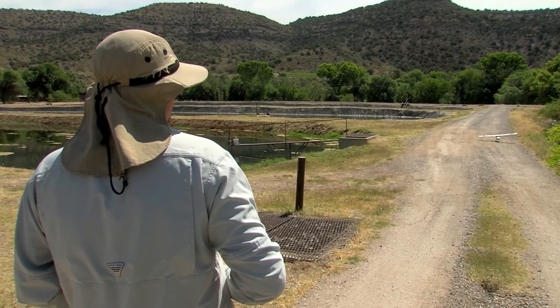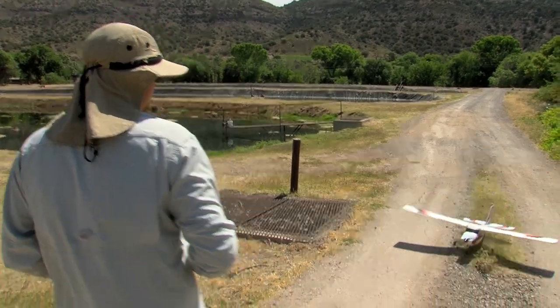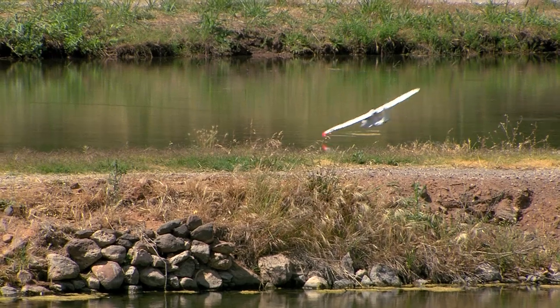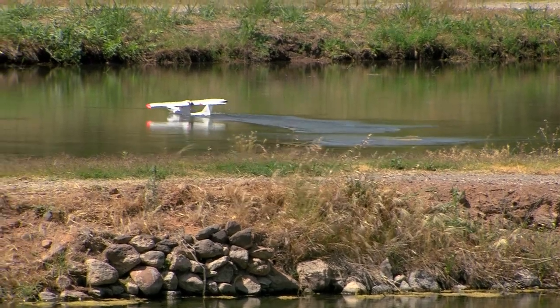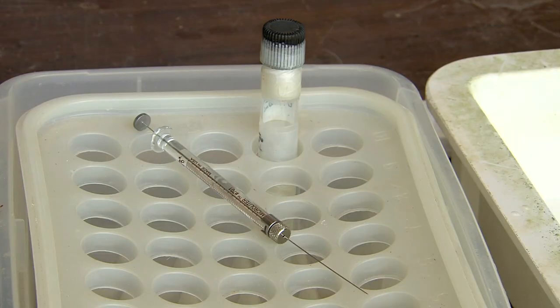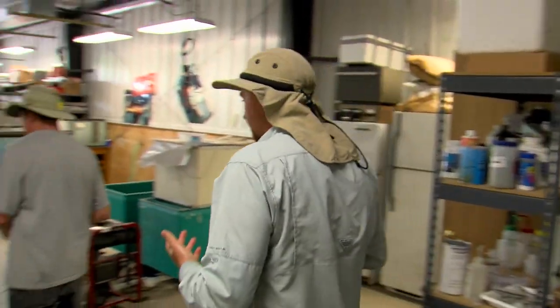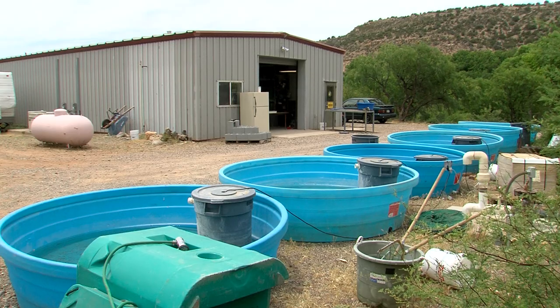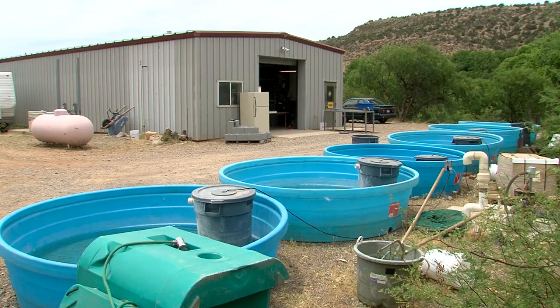O'Neill and Walters are earning a reputation for finding creative ways to get the job done. Sometimes their methods take Game and Fish purchasing people by surprise — like the request to buy Botox. It certainly took a lot of explaining, but in the end they were sold on the science. Botox is merely a new twist on a decades-old method of training fish to recognize predators.